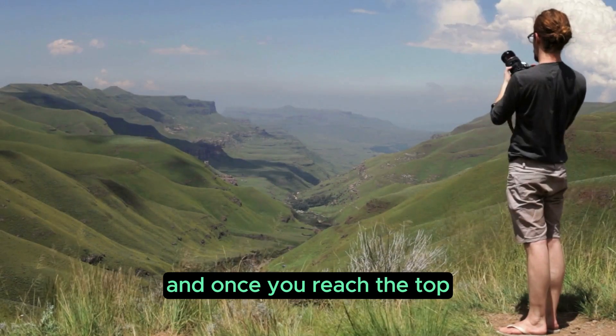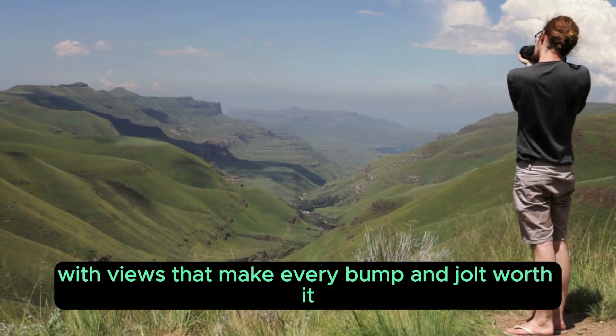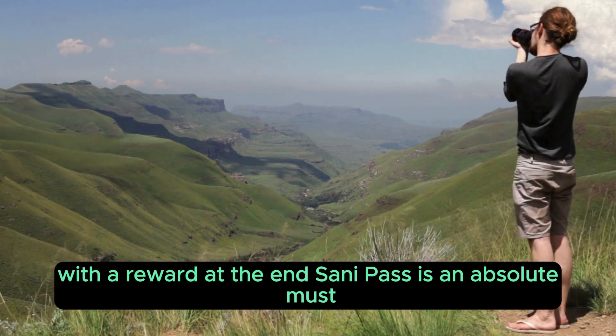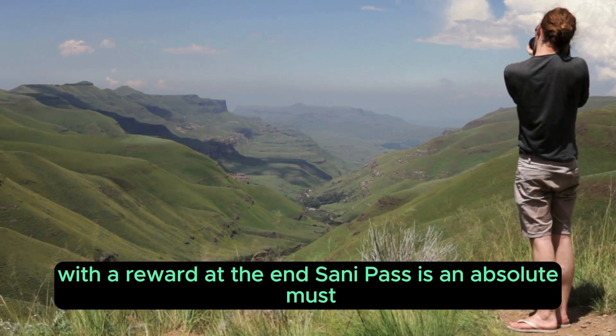And once you reach the top, you'll be standing in Lesotho with views that make every bump and jolt worth it. For those who seek a thrilling drive with a reward at the end, Sani Pass is an absolute must.